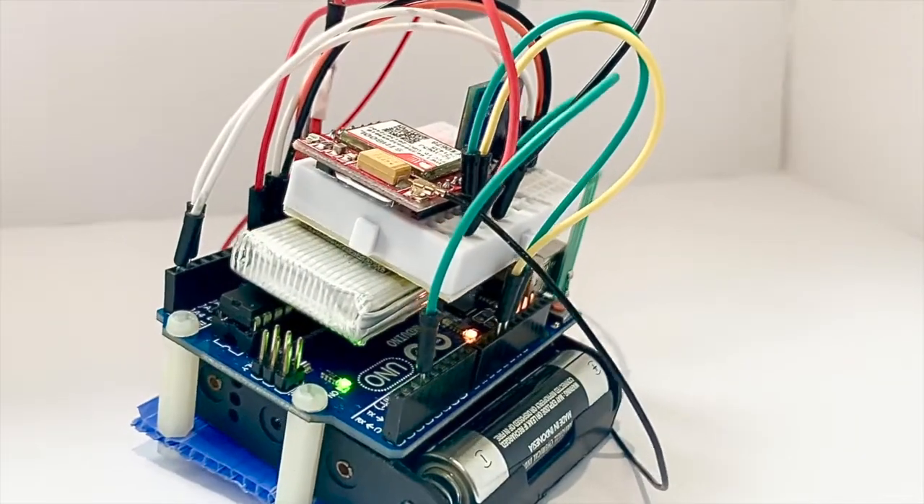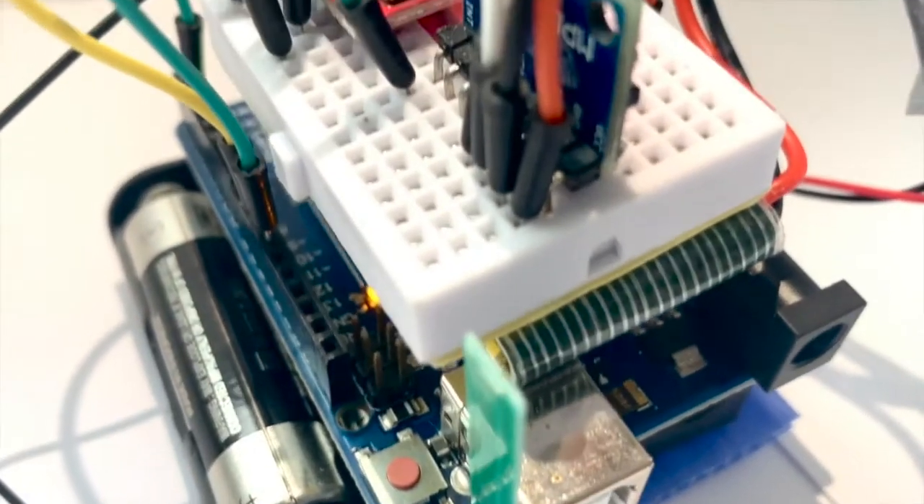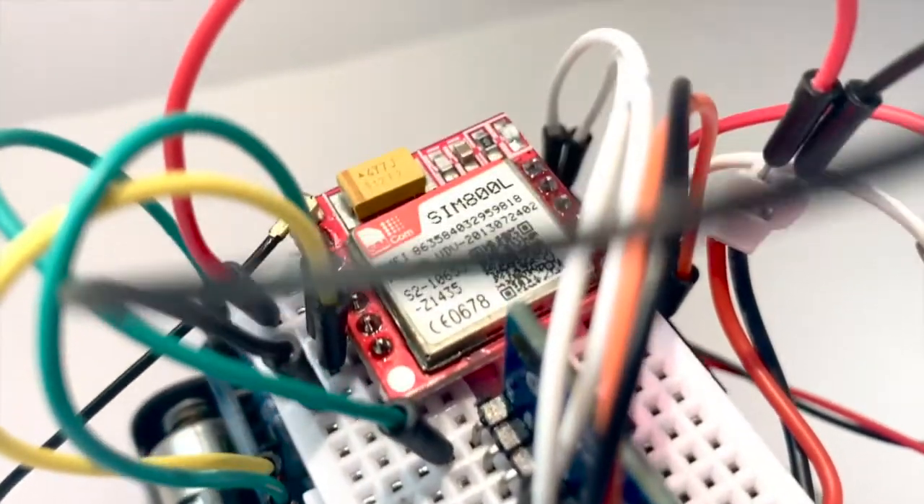AMSETI is a fall detector that sends information to a secondary user, which can provide immediate response to the primary individual. We've utilized the MPU6050 as an accelerometer and gyroscope, as well as the SIM800L as an IoT medium to send a message to the secondary user.